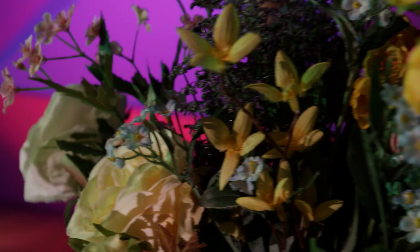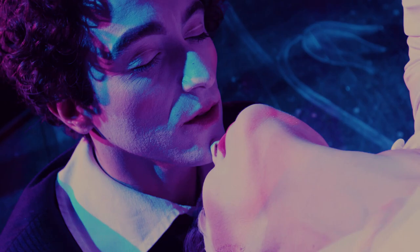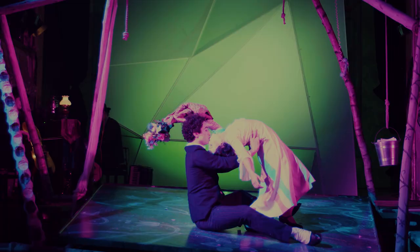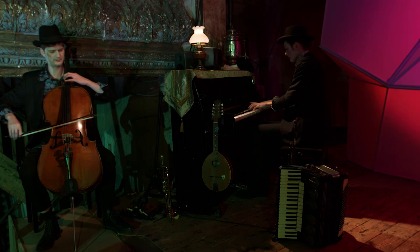We're really lucky with when we made this show because the technology we're using to light it has only been on the market for one to maybe three years. It's almost all LED colour-changing fixtures. Each light has inside it red, green, blue, and maybe a lime-coloured LED chip. We mix those together and we can make just about any colour in the world that we want to make. So the fact that the colour of the lighting changes so much in the show is allowed by that technology.